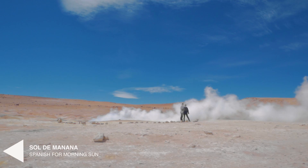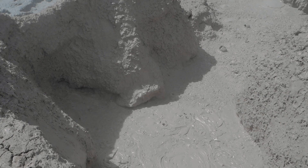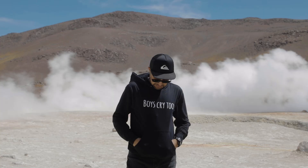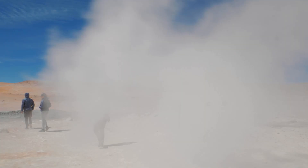Next stop: Sol de Mañana. Sol de Mañana is a geothermal area sitting at an altitude of 15,912 feet. This beautiful otherworldly landscape is lined with geysers, bubbling mud pots, and the distinct smell of sulfur. You can walk around here but please be careful — the temperatures in the volcanic pool can reach upwards of 392 degrees Fahrenheit. You'll definitely want to bring a camera to capture your experience here, as the view is second to none.